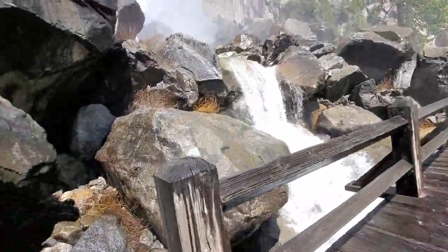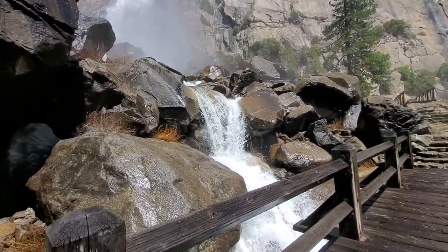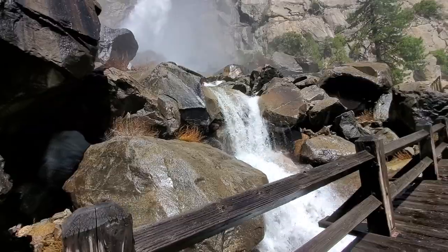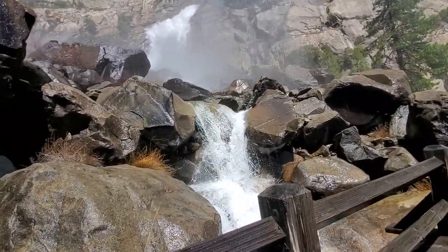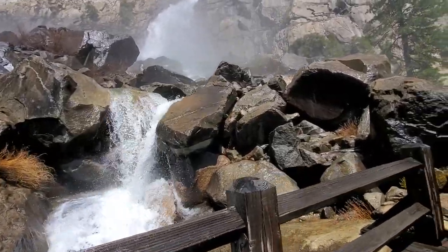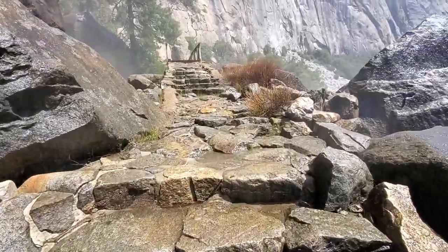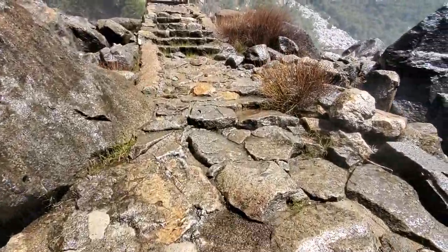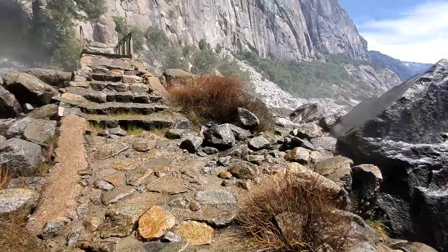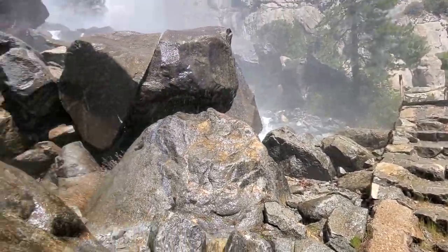We're getting a little wetter over here — look at all the mist. Now it feels like it's raining. It's raining. Robert can't hear me. This is the worst I've ever been into a waterfall.